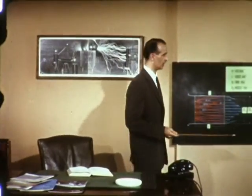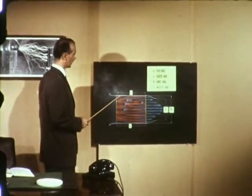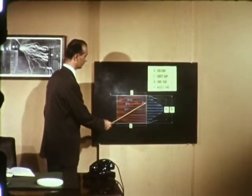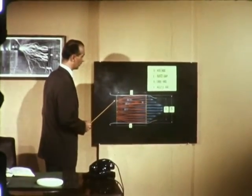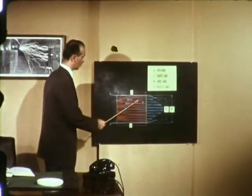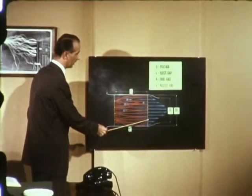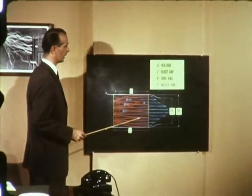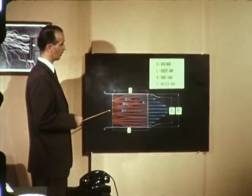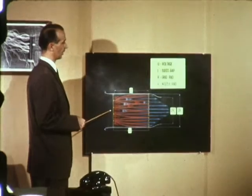In order to facilitate discussion of the principle of operation of such an engine, we invite your attention to this chart. As can be seen, the engine consists in principle of a pair of electrodes: this one to the left consists of sharp points, and the one to the right is a grid or a wire net. The phenomenon of transformation of electric energy into mechanical impulse is based on the well-known phenomenon of the so-called corona wind or electric wind.